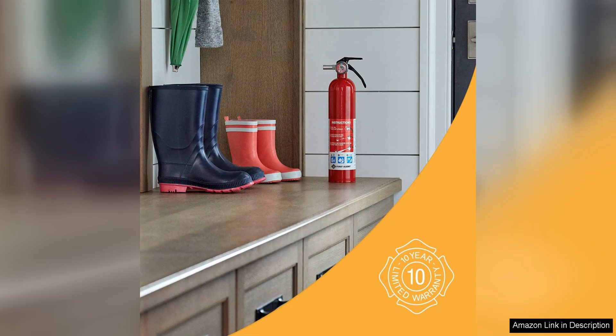In terms of performance, this extinguisher is effective at putting out small fires quickly and efficiently. Its easy-to-use design makes it accessible to anyone in your household, so you can feel confident that everyone knows how to operate it in case of an emergency.